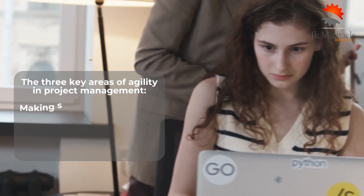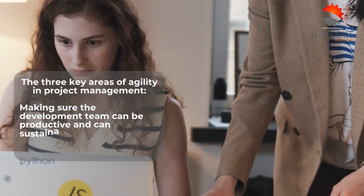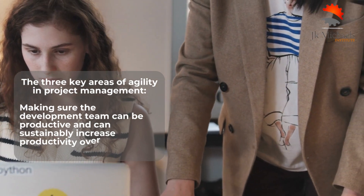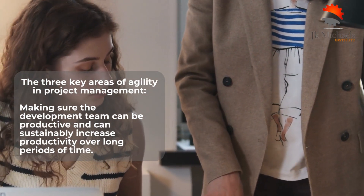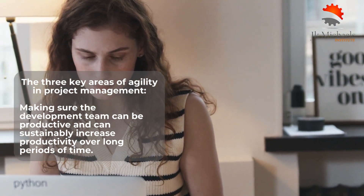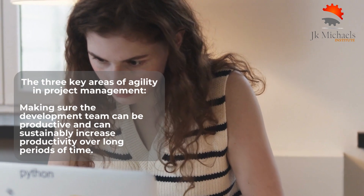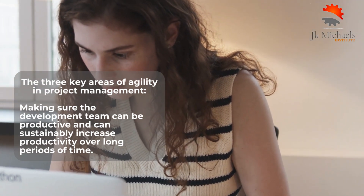The three key areas of agility in project management are: making sure the development team can be productive and can sustainably increase productivity over long periods of time; ensuring that information about the project's progress is available to stakeholders without interrupting the flow of development activities; and handling requests for new features as they occur and integrating them into the product development cycle.